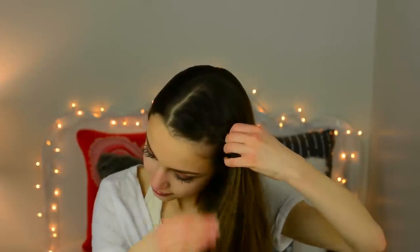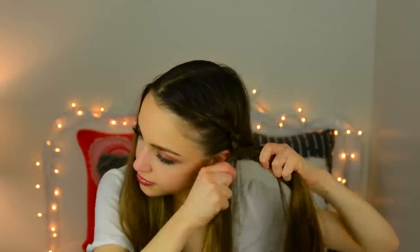Now on to the classic dutch braids. I'm going ahead and dividing my hair on kind of a side part. I'm just doing a basic dutch braid, incorporating hair from both sides of my head this time, so with each strand I add hair from each part of my head. I just go all the way down until I reach my ear.